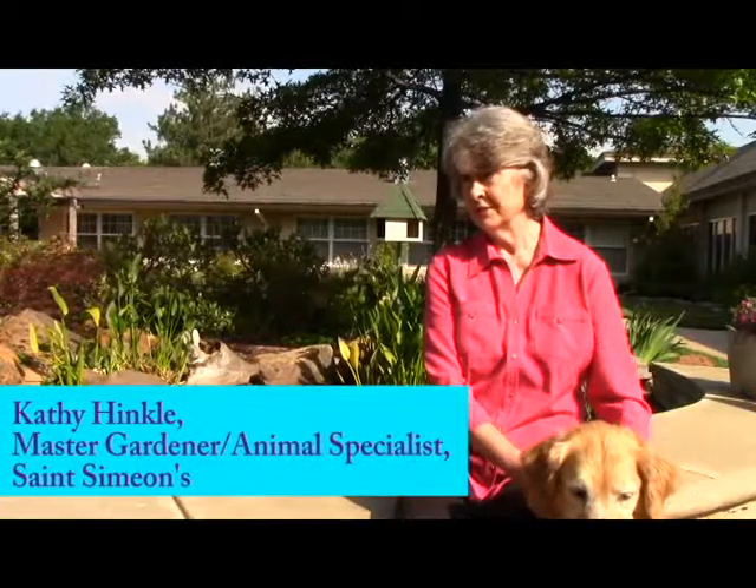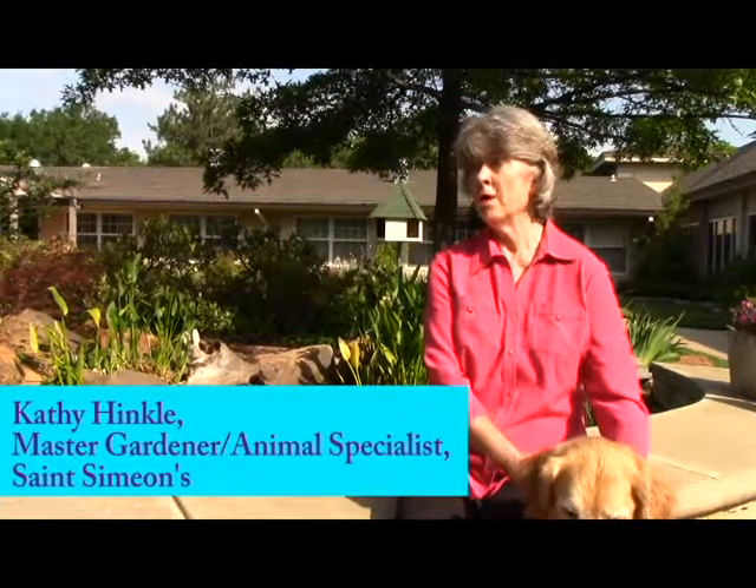We have many gardens at St. Sylvester and walking paths or rolling paths, raised beds, lots of birds up here. But there is something about being able to see birds outside your window that will always be something that people can appreciate.